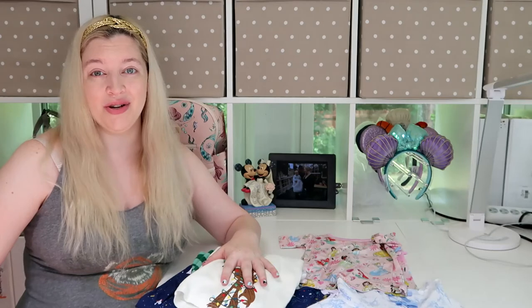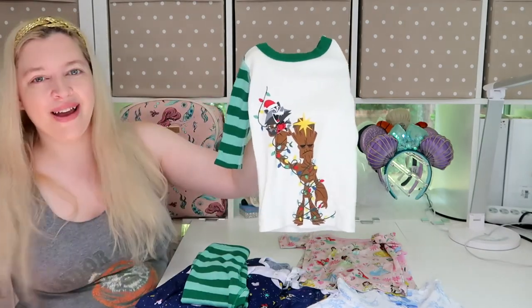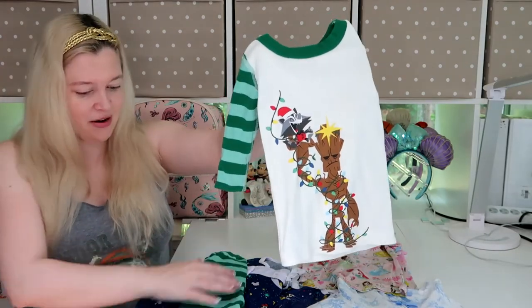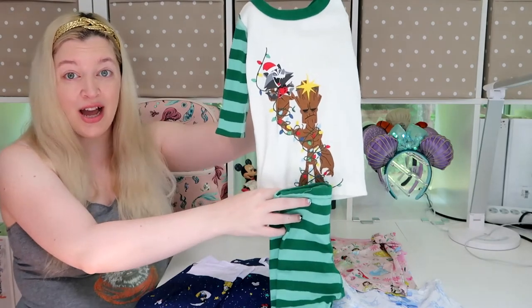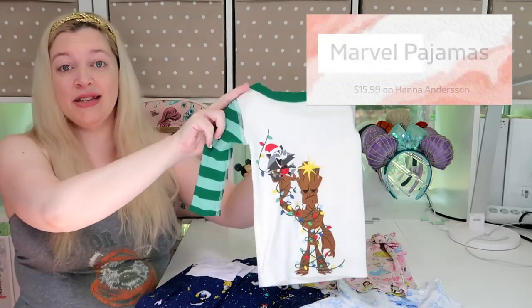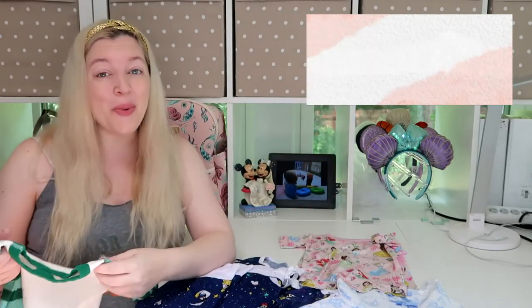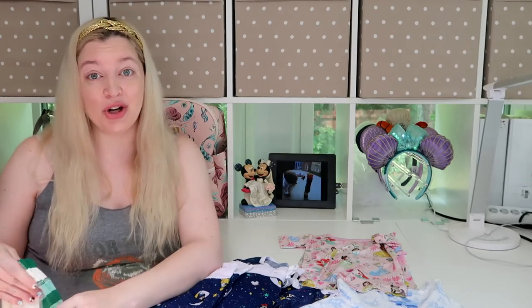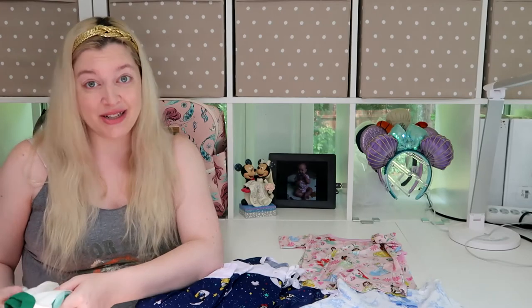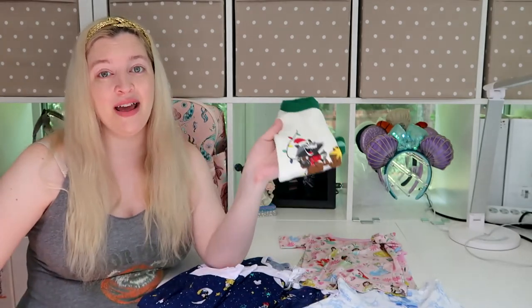I am a sucker for a sale, so the second item is a sale item. It's in size 18 months because I'm going to have Alice wear it during the holidays this year. It is a set of Marvel pajamas — it has Groot and Rocket Raccoon with some holiday lights. It comes with a matching pair of pants which is perfect for when I start potty training Alice. This little Groot set is $15.99 and it's currently on clearance on the website. I actually got a matching set of pajamas for her and her sister for this holiday season.